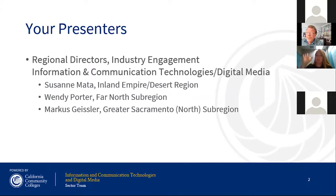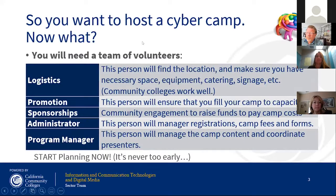Hi, I'm Wendy Porter. And I'm Suzanne Mata from the Inland Empire Desert Region. So if you decide at your campus that you would like to host a cyber camp or summer camp, you want to be sure to include some key details. I reached out to quite a few people that have done camps at their community colleges and asked for recommendations. First and foremost, what I heard most often was that you can't do it alone — you need a team of people around you.